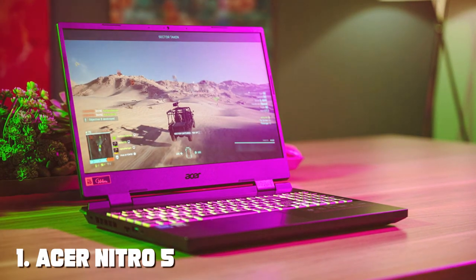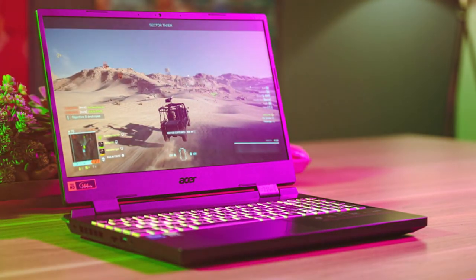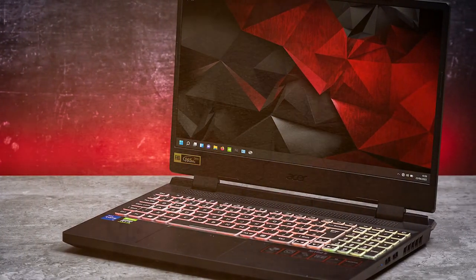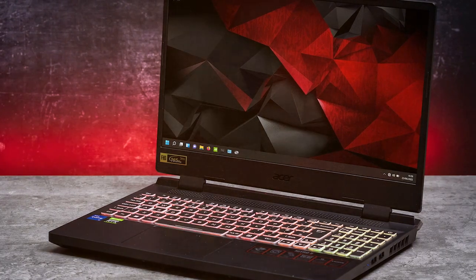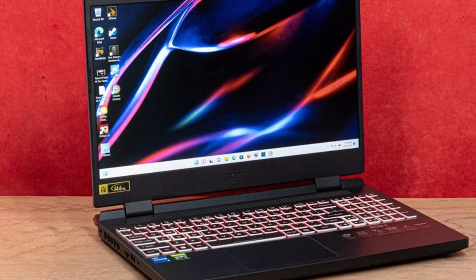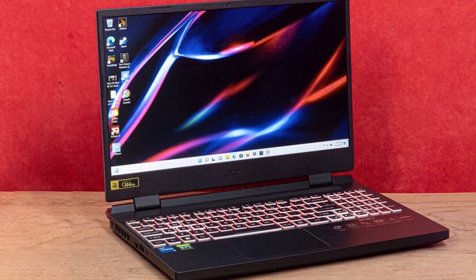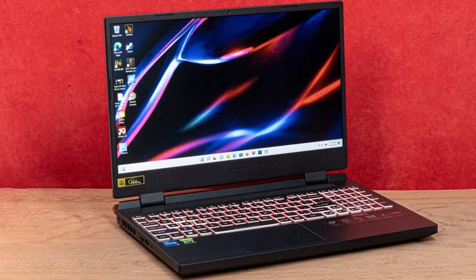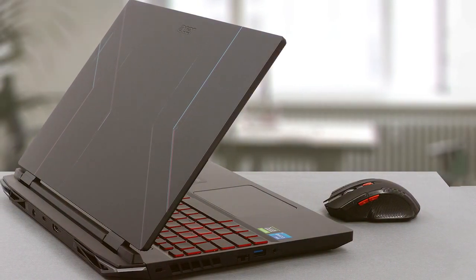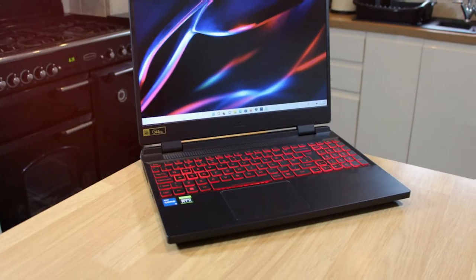Let's kick things off with the Acer Nitro 5 gaming laptop. Acer has long been a trusted name in the world of gaming laptops and the Nitro 5 continues to impress. In terms of design, the Nitro 5 sports a sleek and modern look with a black brushed metal finish, red accents, and customizable RGB keyboard lighting. Acer has maintained its reputation for sturdy build quality — the laptop feels solid in your hands and can easily withstand the rigors of gaming on the go. The usability factor is also commendable, thanks to its comfortable keyboard and responsive trackpad.